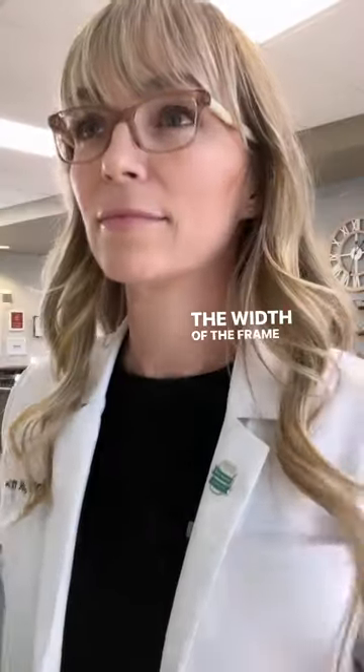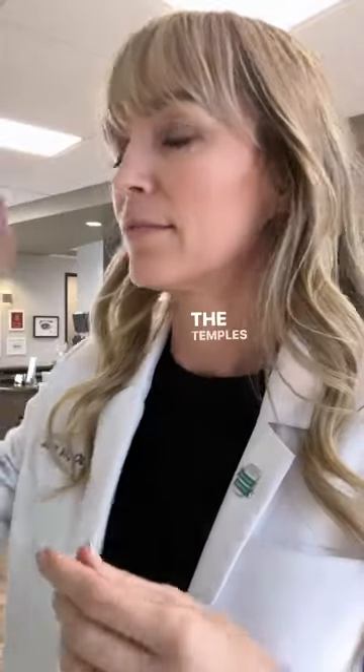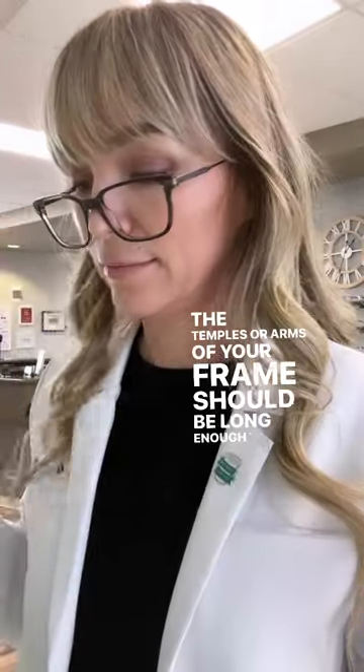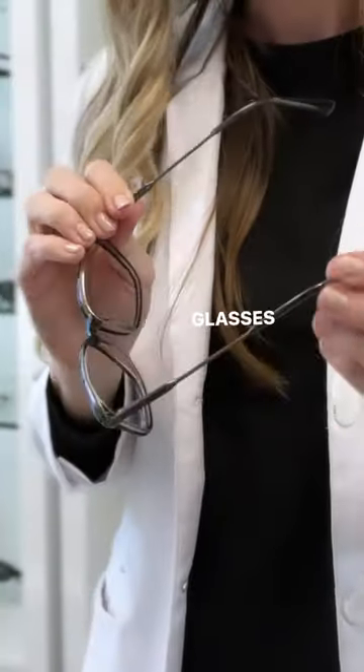The width of the frame should match the width of your face to avoid digging in or leaving marks. The temples or arms of your frame should be long enough to fit around your ears. You should be able to move and shake your head without your glasses slipping off.